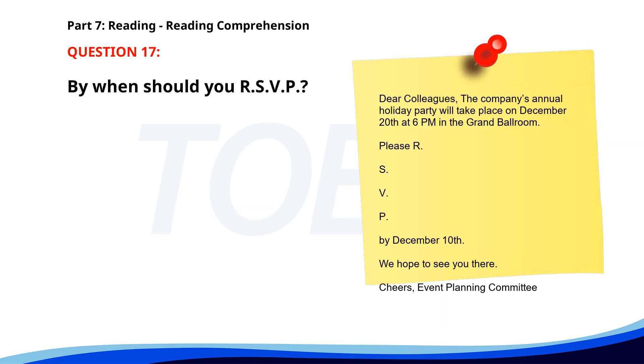Number 16. Attention all employees: We will be conducting a fire drill tomorrow at 2 p.m. Please make sure to follow the emergency exit signs and gather at the designated assembly point in the parking lot. Your cooperation is appreciated. The Safety Team. What is being communicated in this notice? A. Information about a real fire. B. Details of a training session. C. Announcement of a fire drill. The correct answer is C: Announcement of a fire drill.